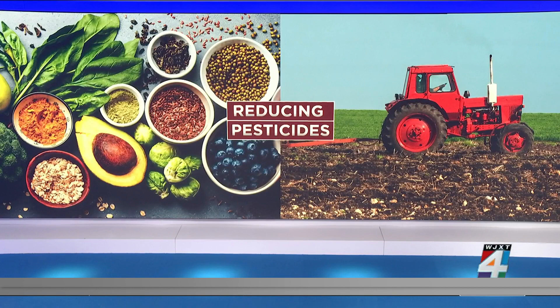Adding more fruits and veggies to your family's diet is an easy way to improve health, but it's important to make sure that when you add them, you're not also unknowingly adding pesticides to your diet. That's why researchers at the Environmental Working Group have released their list of fruits and vegetables that have the highest pesticide levels.